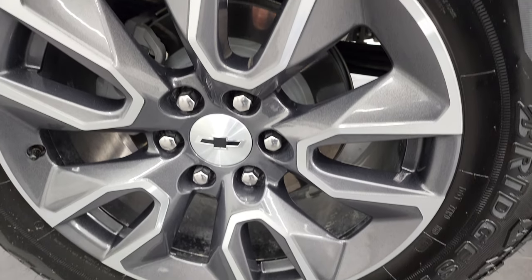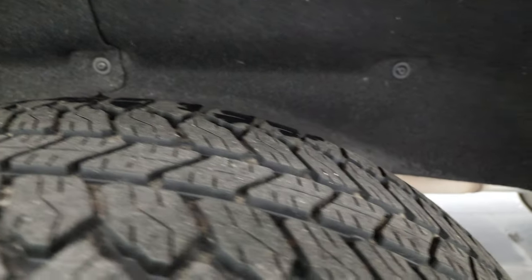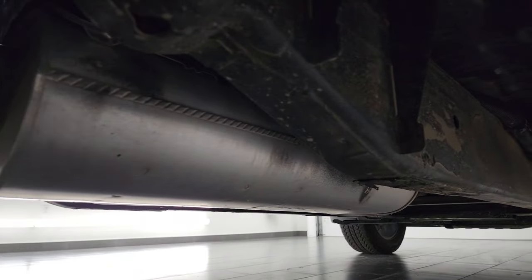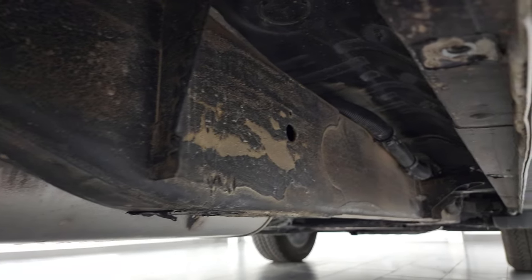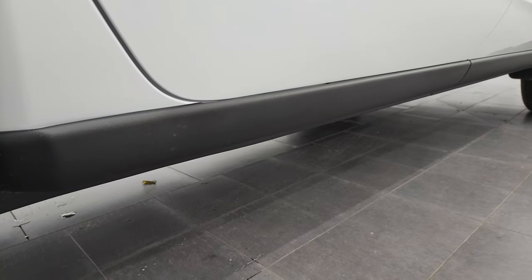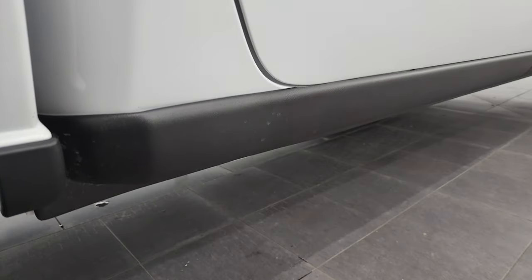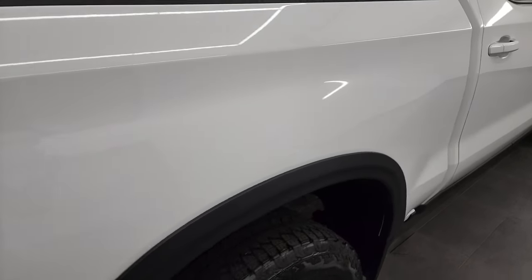Back rim is in excellent shape as well, and the back tires have just as much tread as the front tires. Frame and underbody are in excellent shape, and it has all the remaining factory exhaust. You do get these cool Bushwhacker cab lower rocker trim pieces on there — I haven't seen those before.